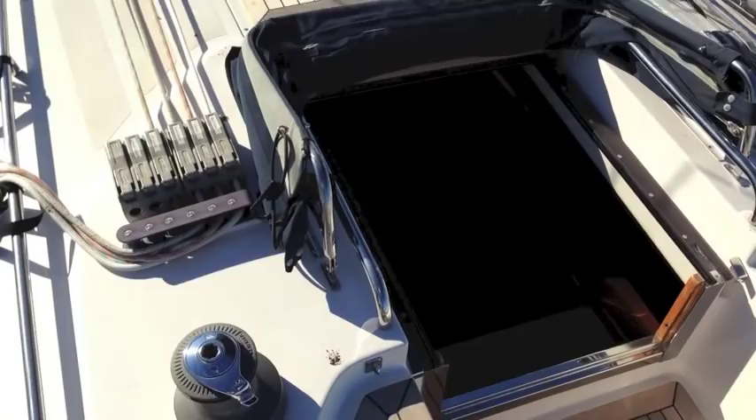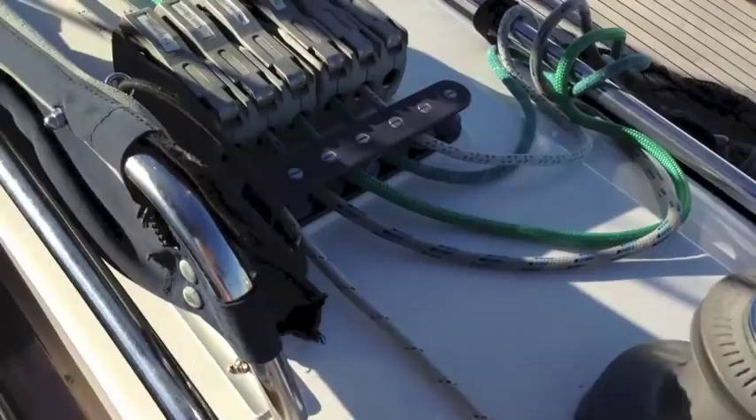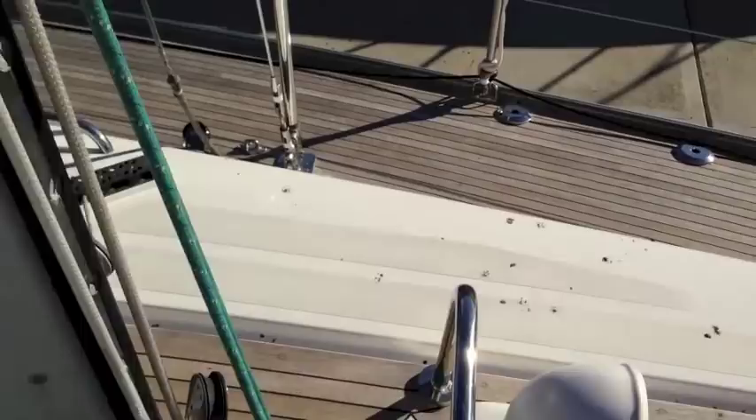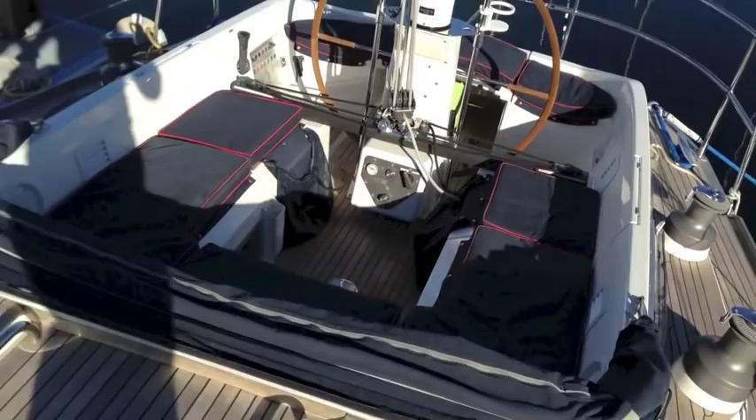We have Lewmar cabin top winches with jammer cleats, and stainless steel handrails everywhere. We have Lewmar blocks, a hydraulic vang, and really high-end sails on this vessel. Everything is in properly nice order. A lot of the running rigging has been replaced. The boat has completely been gone through by KKMI's boatyard in San Francisco last year — lots of work has been done to it.